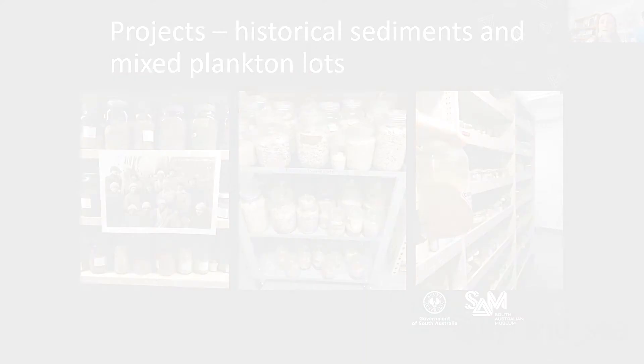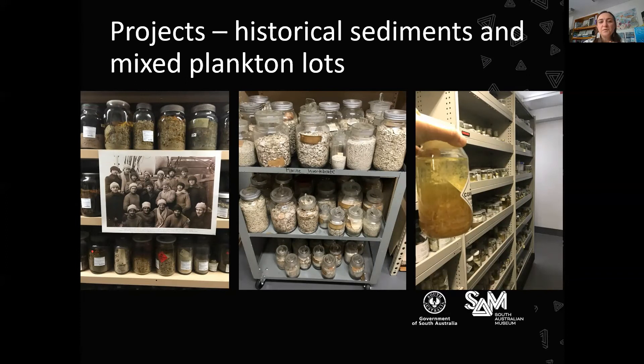Changing pace again — we've been going through our collection and trying to database very historical items. For example, we have historical sediments from Antarctica taken on the Banzare Expedition cruises led by Sir Douglas Mawson. We also have sediments taken by Sir Joseph Burko from local areas in the early 1900s, and mixed plankton lots that came from CSIRO in Tasmania. These all show little snapshots of the environment at certain times, and we want this data to be available and accessible for other people to study.